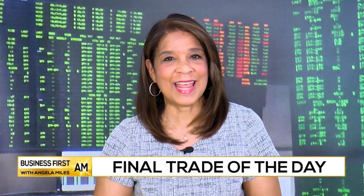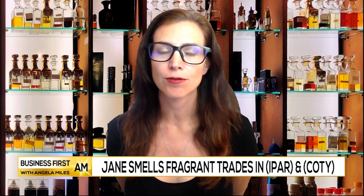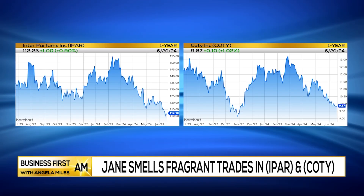Let's swing over to pro trader Jane Galena now for the final trade of the day. Hello to you, Jane. Hello, Angela — this week I am looking at household personal goods, specifically in the fragrance sector.